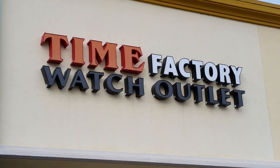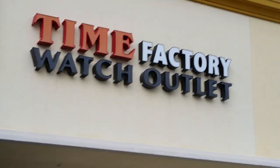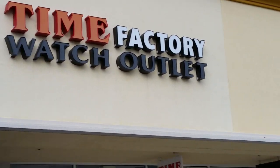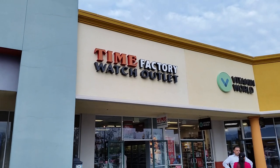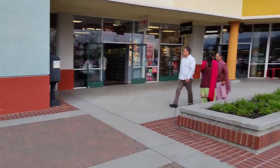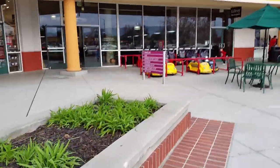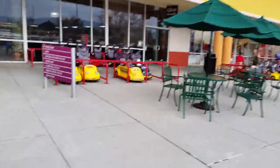Hey guys, OFD checking in here. We're in Gilroy, California, and I just saw this — we're near the outlet stores in Gilroy here, and I saw this Timex watch factory outlet. While the girls are looking at shoes and stuff, I'm going to go ahead and go in here and take a look around. Hopefully they don't mind if I film in here.